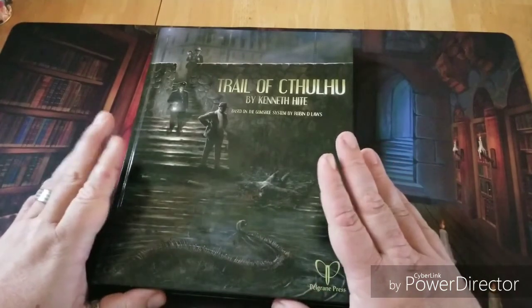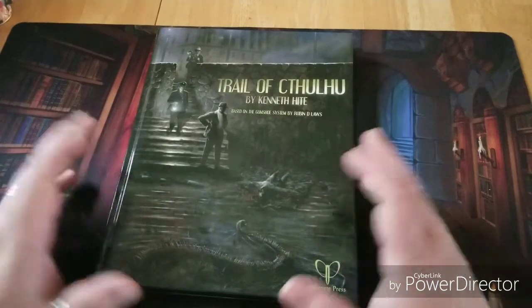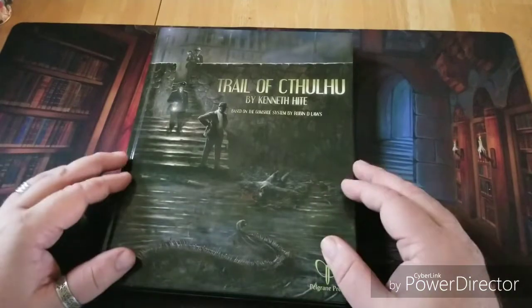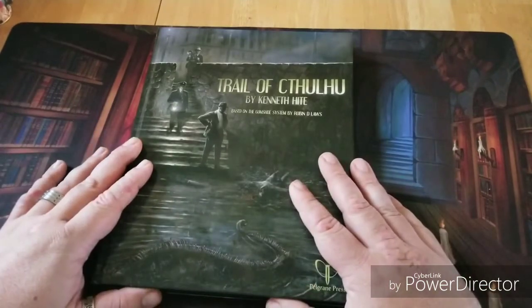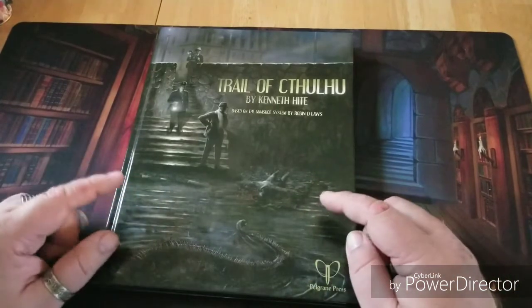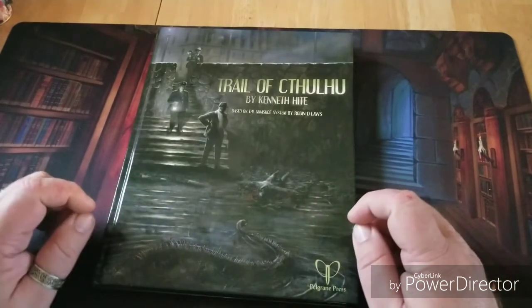If you've played Call of Cthulhu 7th edition or before, you'll be very familiar with how a lot of this is formatted — everything from investigations and investigators to the sanity aspect of the game. So what makes Trail of Cthulhu unique? Well, it's the GUMSHOE system itself.